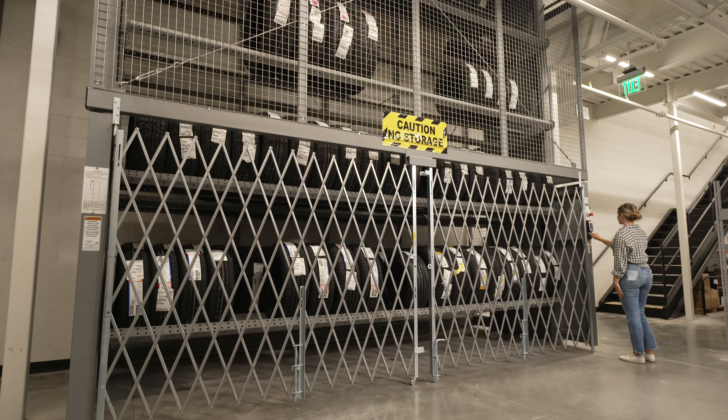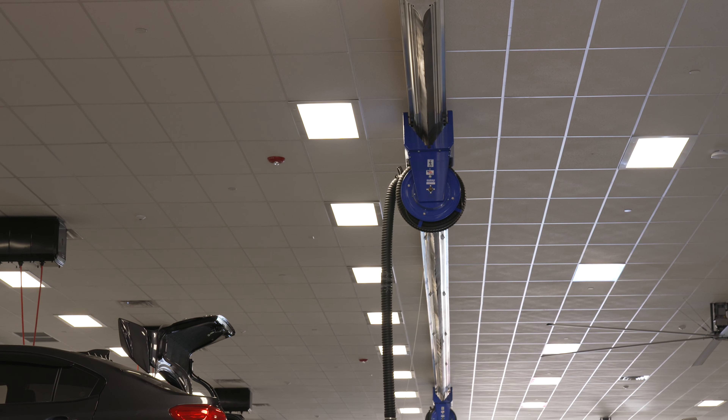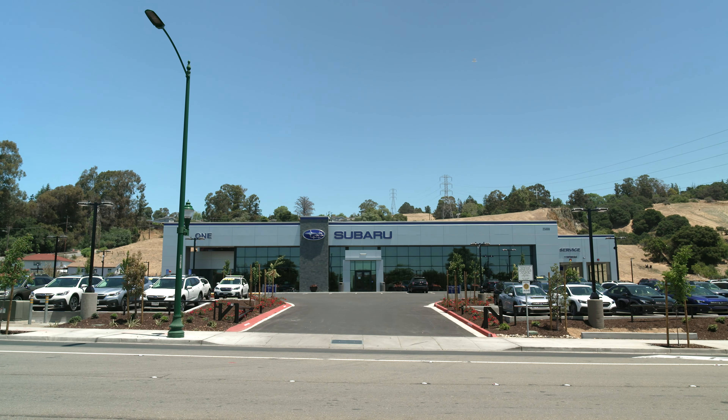Along with the best mechanical equipment, they opted for an acoustical drop ceiling to accomplish this goal. The OneSubaru team quickly moved into their new dealership and has enjoyed the support and excitement from the community for their new location.